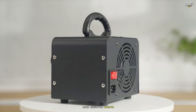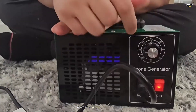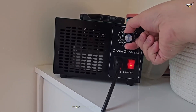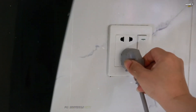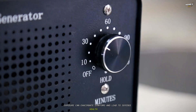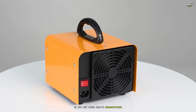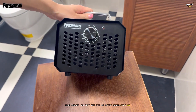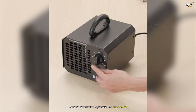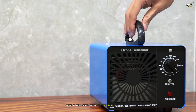Ozone generators, however, come with significant health risks that cannot be overlooked. Ozone, even at low concentrations, can irritate the respiratory system, causing symptoms like coughing, throat irritation, and shortness of breath. For individuals with asthma or other lung conditions, exposure can exacerbate symptoms and lead to serious health issues. The U.S. Environmental Protection Agency, or EPA, and other health organizations have warned against the use of ozone generators in occupied spaces, as safe levels are difficult to maintain without specialized equipment and monitoring. These devices are best used in unoccupied areas, with proper ventilation to dissipate ozone after treatment.